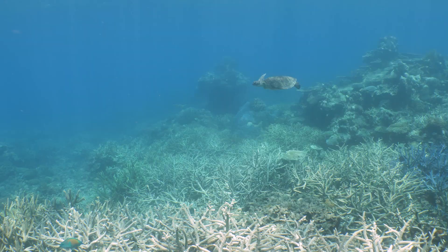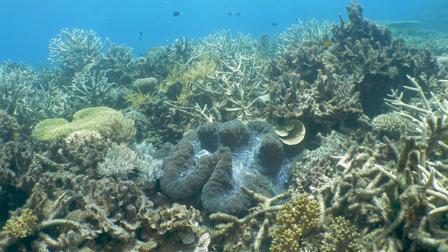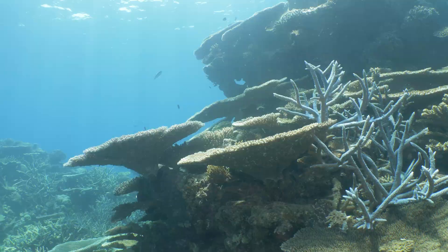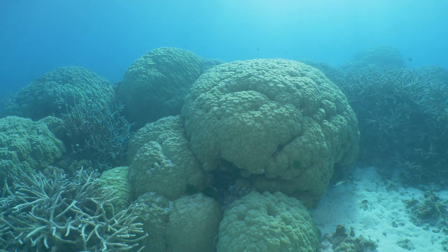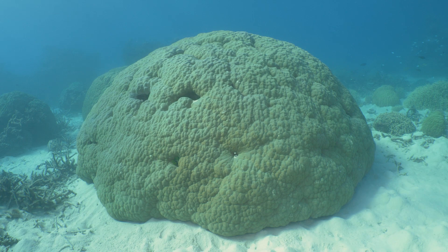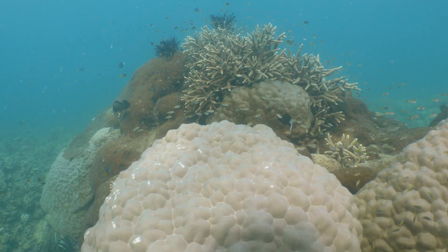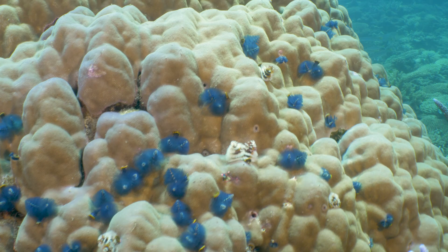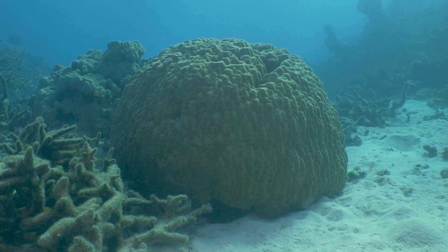Coral reefs are magical places with an extraordinary diversity of plant and animal life that has evolved over the millennia. The most important coral species at any reef — its core, its foundation — are the boulder corals, the parietes. They are often large, round in shape and pale in colour. Parietes are an important habitat, a large solid substrate for creatures to attach to, burrow in or take refuge amongst.